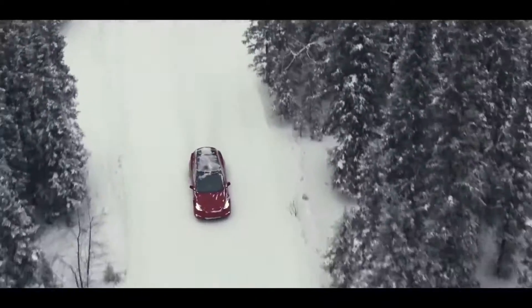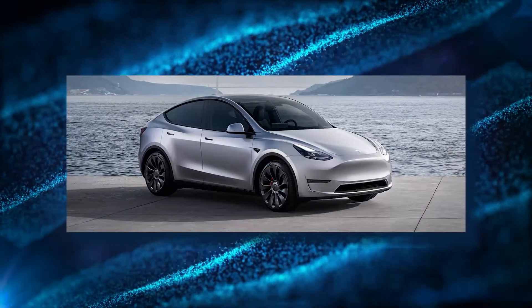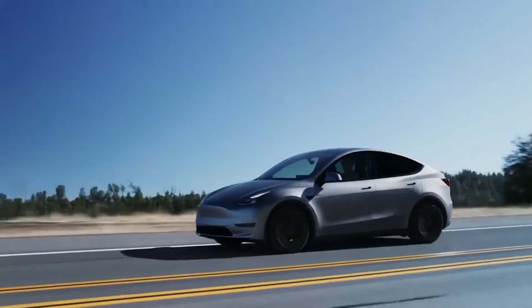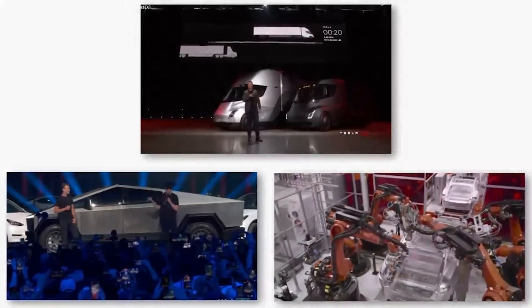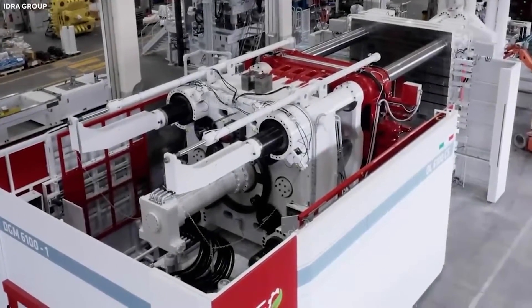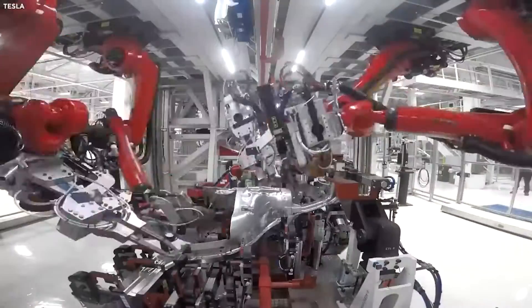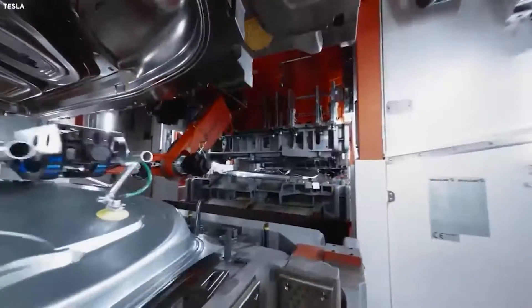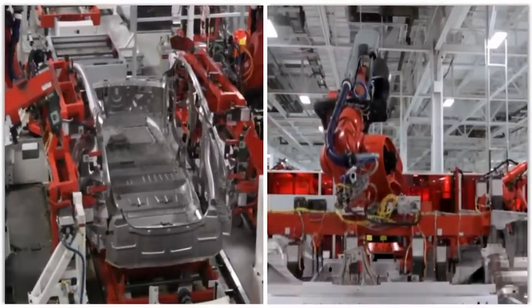Tesla's dominance in the EV market primarily revolves around its two main models, the Model 3 and Model Y. The high sales volume generated by these two platforms justifies Tesla's substantial investments in cutting-edge production technologies. Many other emerging EV startups also share this advantage. However, investing tens of millions of dollars in new casting technology can be more daunting for established automakers with intricate product portfolios and already amortized factory machinery. It's worth noting that vehicles with body sections cast as single pieces may pose challenges in repair after accidents, potentially leading to higher operational costs for EV owners.